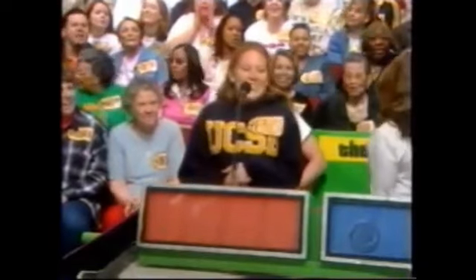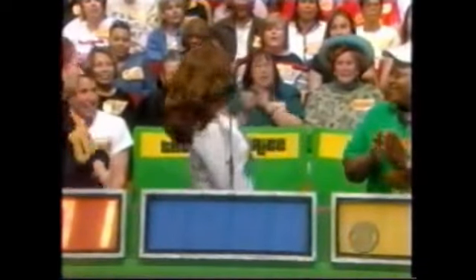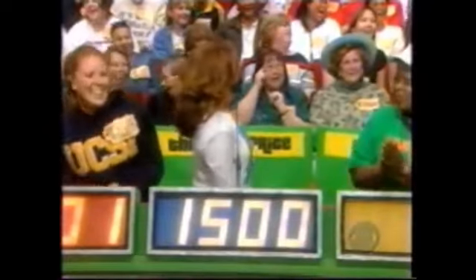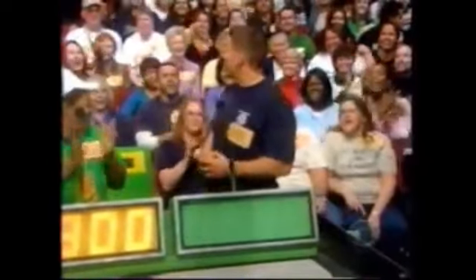That prize will go to the one of you four who bids nearest to the actual retail price without going over. Rebecca bids 1201. Danielle bids 1500. Bob jokes about ignoring the 975 bid. Wesley bids 1800. Adam bids 1300. Actual retail price: $1,799. You win, Danielle!